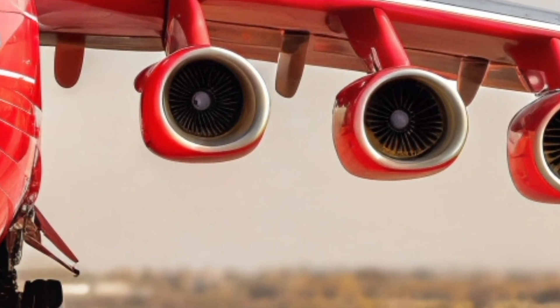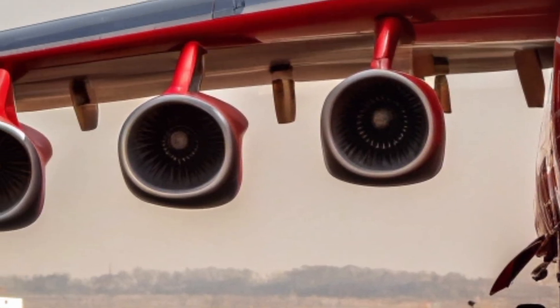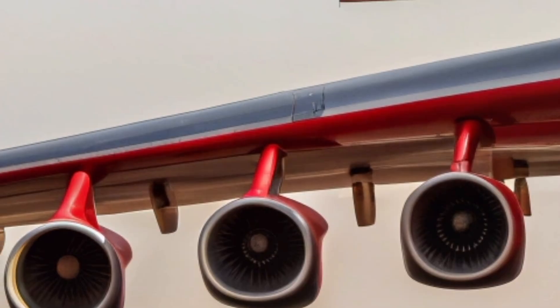the An-225 continues to inspire awe with its sheer scale, unmatched payload capacity, and unmistakable six-engine profile that dominates any runway it touches.